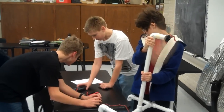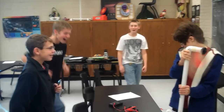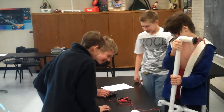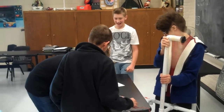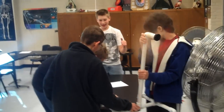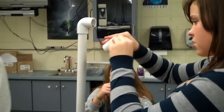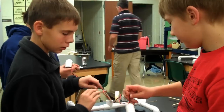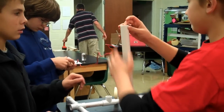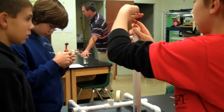The response from the students has been really overwhelming and nice. I have students that come in every day during study halls and want to stay after school working on these projects. Some of those students that were struggling handling the book work are thriving in the hands-on technical aspect of this project. It's kind of an inspiration to getting some of them interested in this field of science.